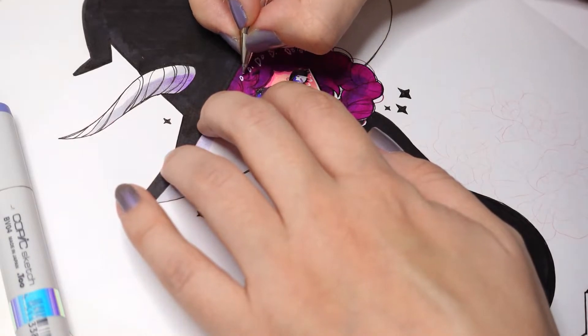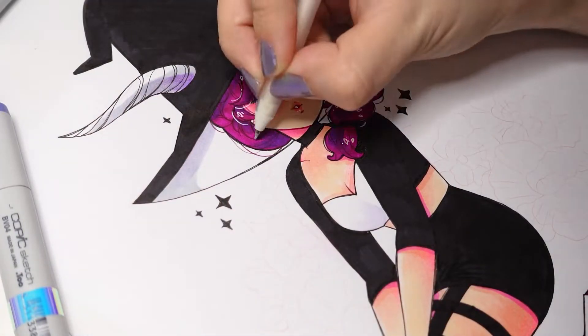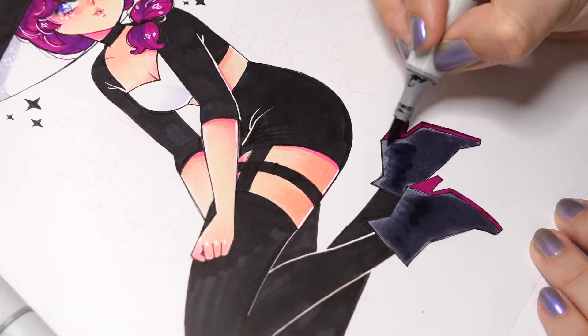It's important to let the markers dry first though. Using a white Signo pen for sparkly details, I'm adding shinies to her eyes, hearts on the cheeks, hair, and everywhere else where I usually do these things.